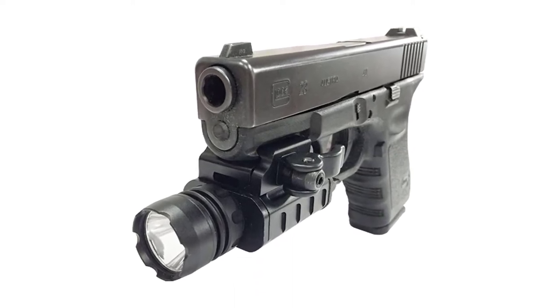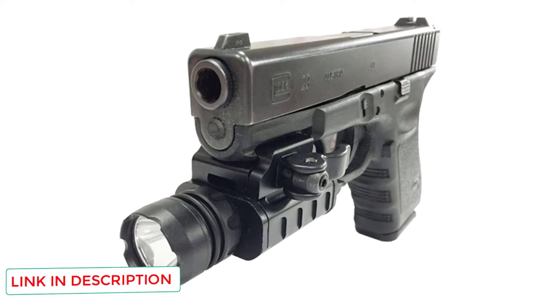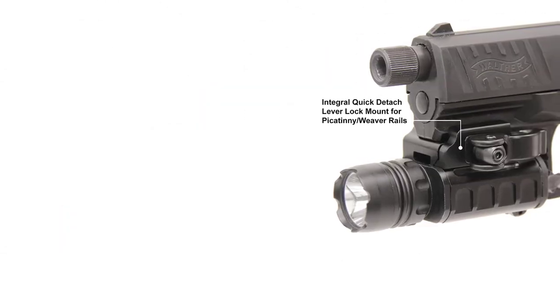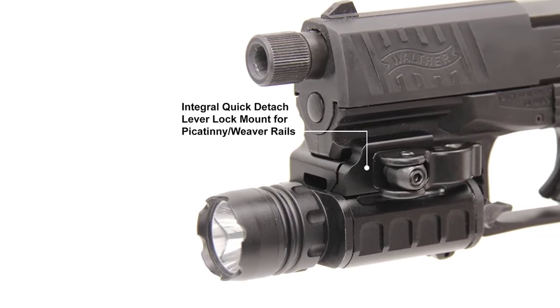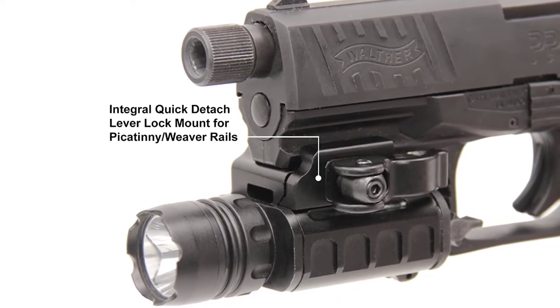Not only could it shoot a threat, but with the light added it could also blind or scare them, and if one used the front head correctly, it could give them a concussion or at the very least a painful head injury. The UTG has a hard anodized finish which enables it to stand up to wear and tear. It is adjustable and adaptable to polymer or metal standard Picatinny pistol rails, making it useful for a variety of weapons and self-defense situations.